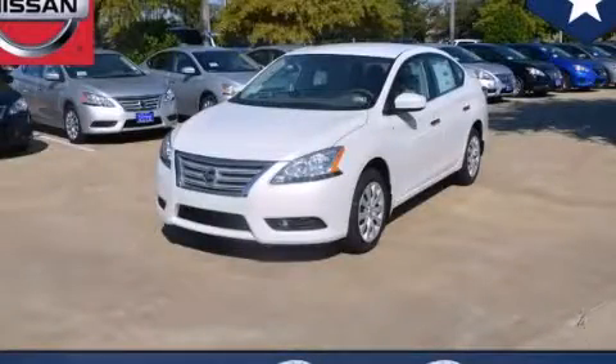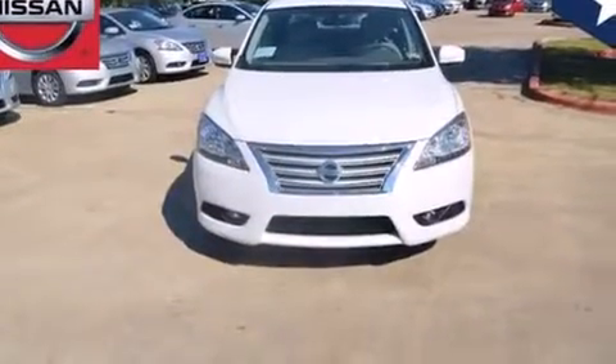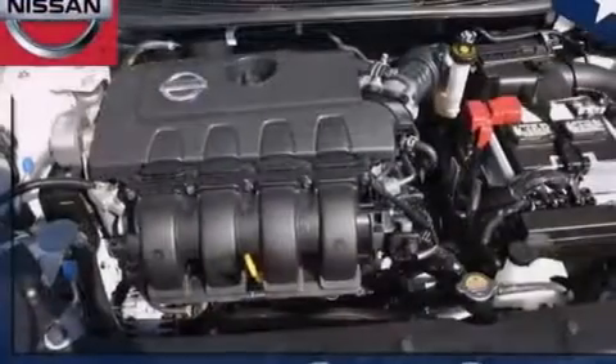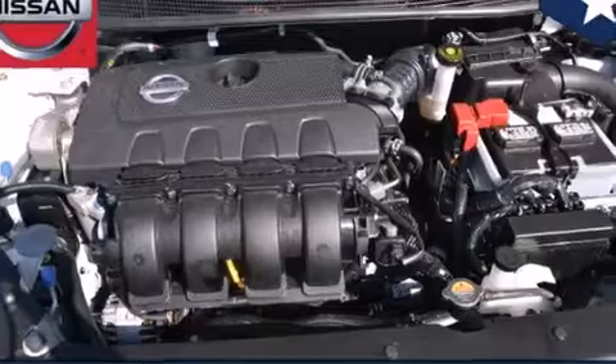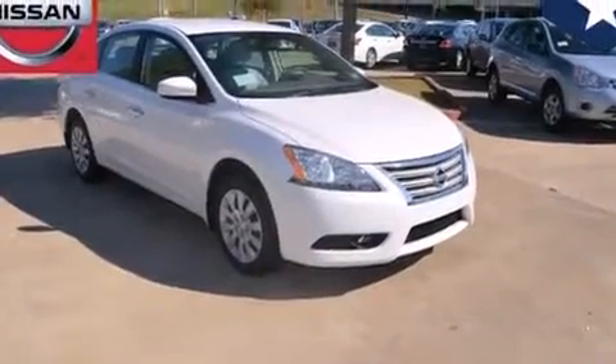This is a brand new 2013 Nissan Sentra. Features include a low tire pressure indicator, full power accessories, a rear window defroster, side curtain airbags, rear seat child-proof door locks, and an energy absorbing steering column.